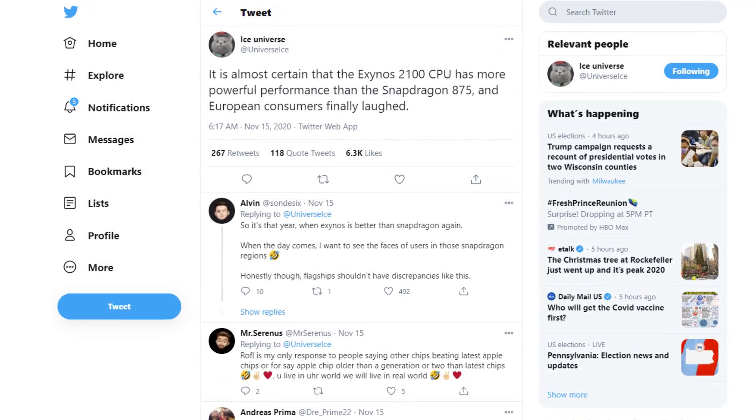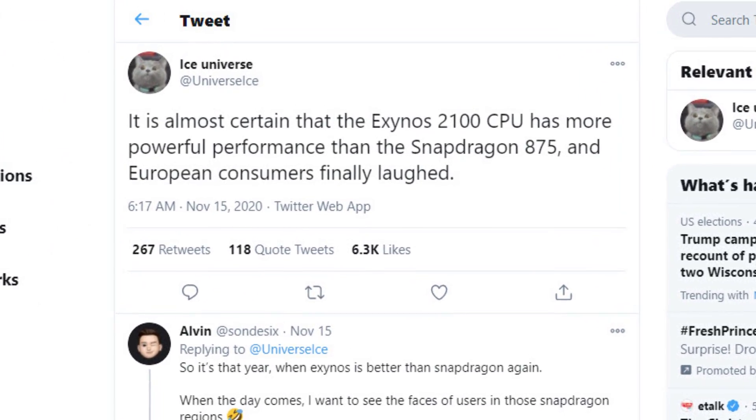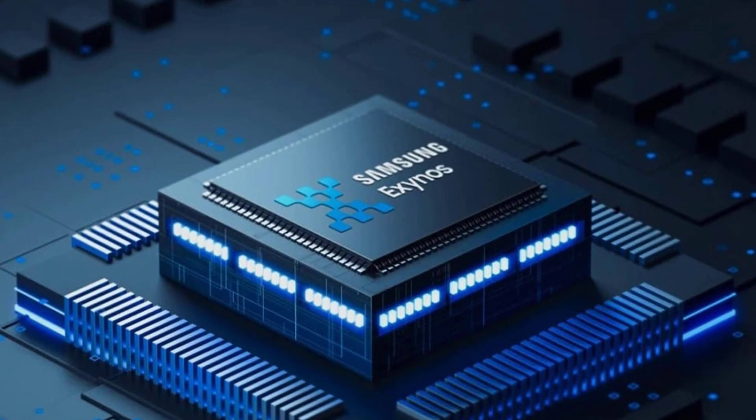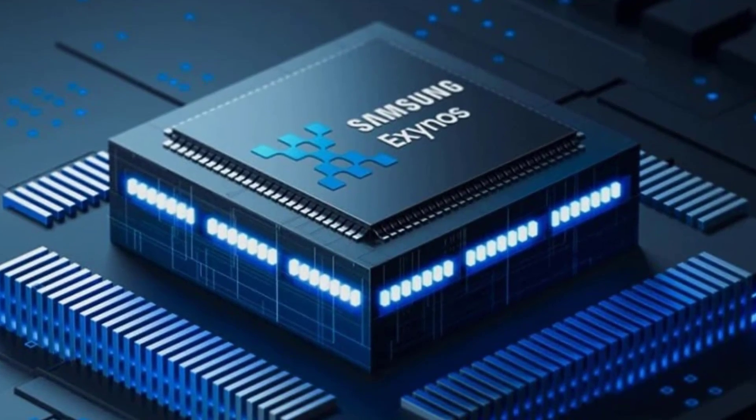The other thing that's hopefully going to be great is that the Exynos processor in the S21 Ultra is actually going to be more powerful than the Snapdragon processor this time. The Snapdragon is going to be the 875 and the Exynos is going to be the 2100. According to leaks from Ice Universe, the Exynos is in fact 15% to 20% faster than the 875. It is also supposedly using a 5-nanometer chip — and as you know, the smaller the nanometer number, the better for the processor.